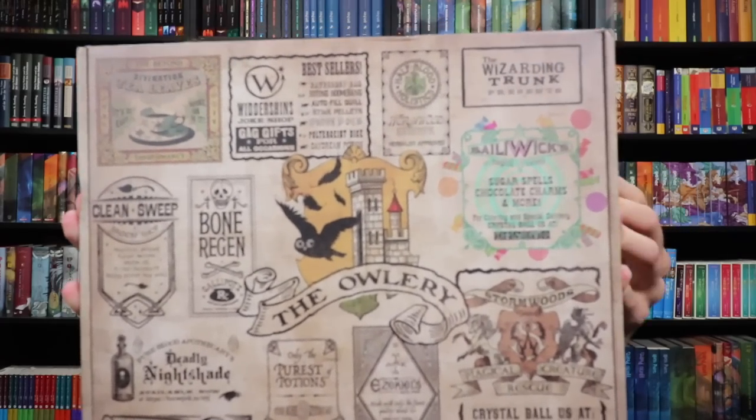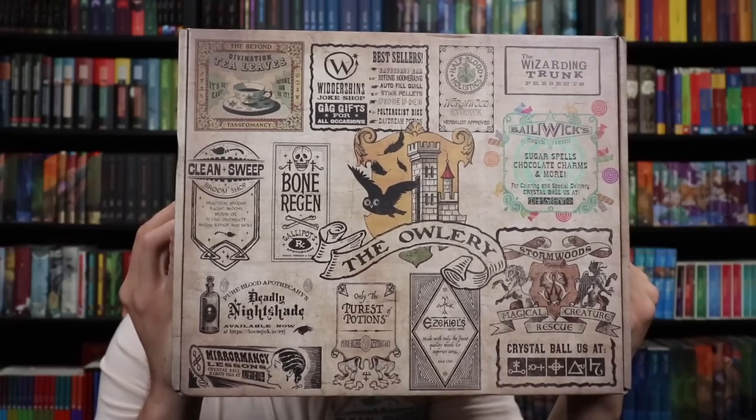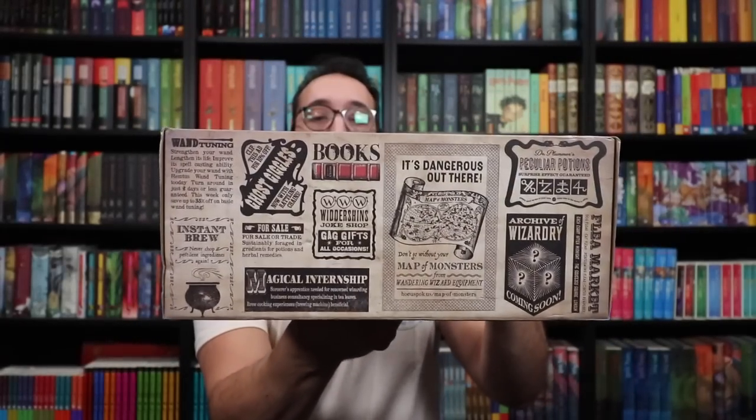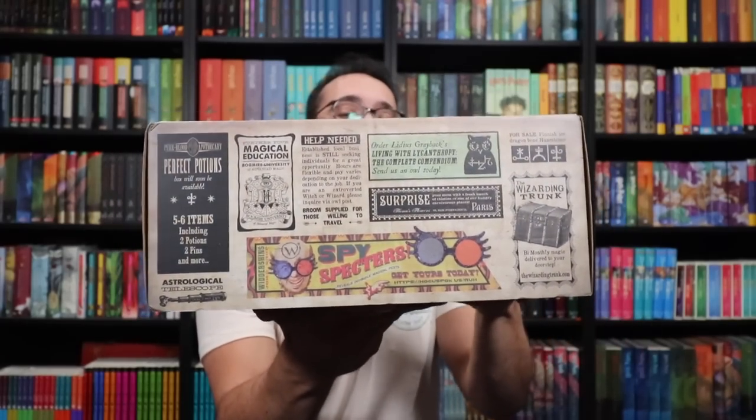Let's take a look at this box real quick, because look at this incredible artwork. There's like an ad for every shop in the alley — all over the place, all sides. Different potion ads, ads for books, wanted posters. And there's even a spoiler on this box for the third Keep Collecting box.